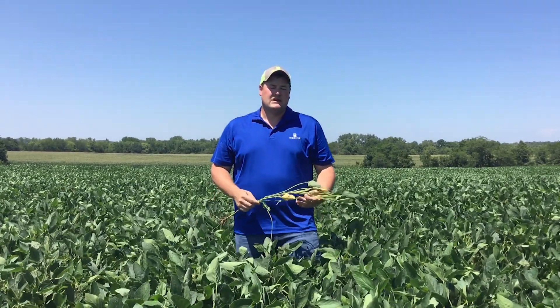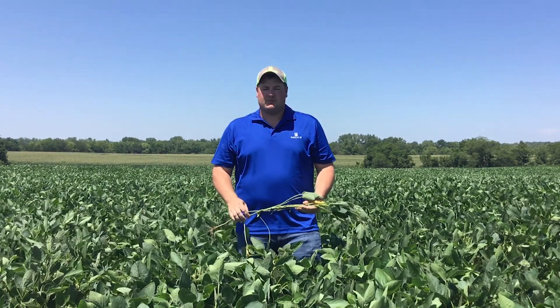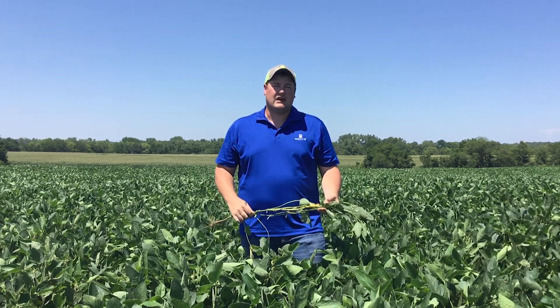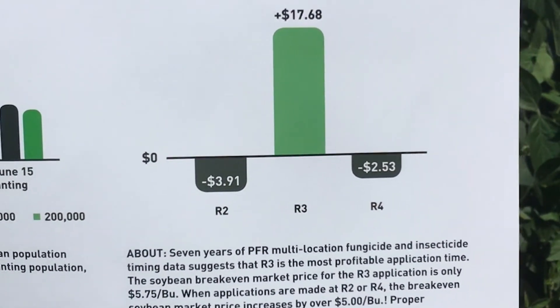What I wanted to focus on is fungicide and insecticide on soybeans. There's a lot of talk about making these applications, especially this time of year because we are getting into those reproductive stages, and guys really just want to protect their plants. Through PFR Proven data, R3 is the crucial timing to make a fungicide and/or insecticide application.